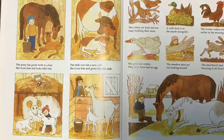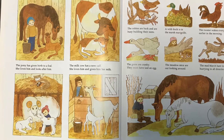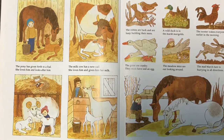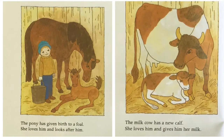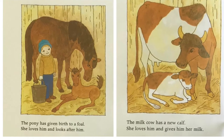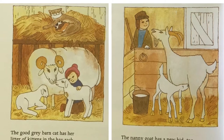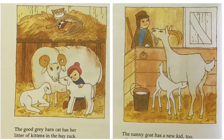March is a windy month. It is still cold outside but you can tell spring is coming. There are signs of spring in the barn. March is windy and rainy but when the sun does shine it shines more brightly and the days are longer. There are signs of spring everywhere. The pony has given birth to a foal. She loves him and looks after him. The milk cow has a new calf. She loves him and gives him her milk. The good gray barn cat has her litter of kittens in the hay rack. The mother ewe has two new lambs. The nanny goat has a new kid too. All the animal mothers are proud and protective and full of love.